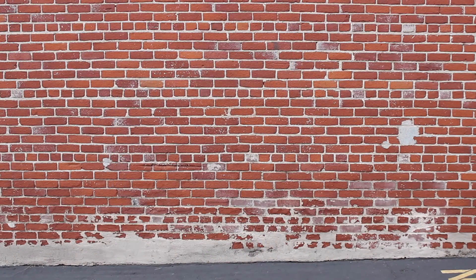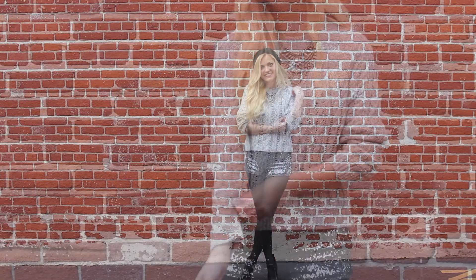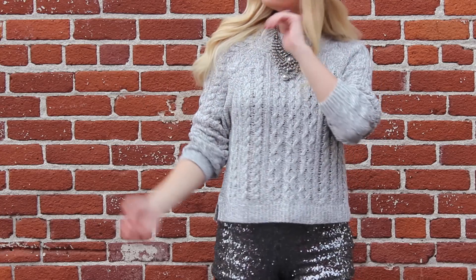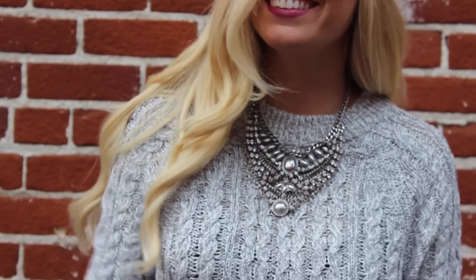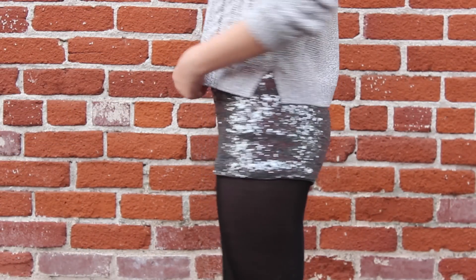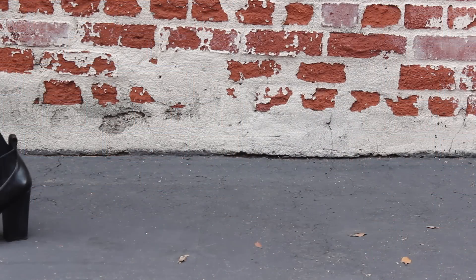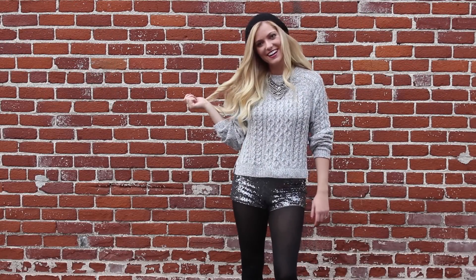This next outfit might be my favorite because it's super comfortable but still super cute. I'm wearing this gray sweater I got at H&M for like $10, and then I'm dressing it up with this super pretty silver necklace from Forever 21, and then adding some pop with these silver sequined shorts that I got at Forever 21, and again just some black tights and black booties, because that always makes things look more holiday-ish and keeps me warm.